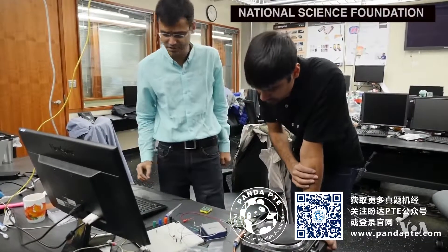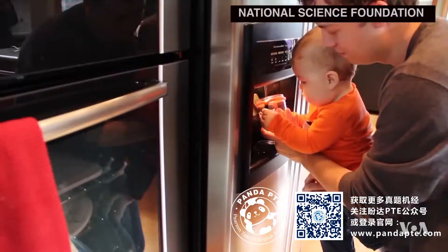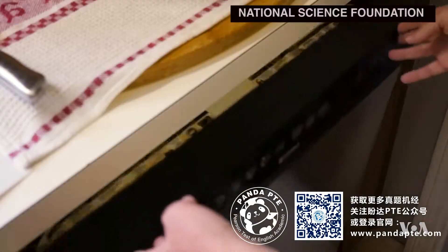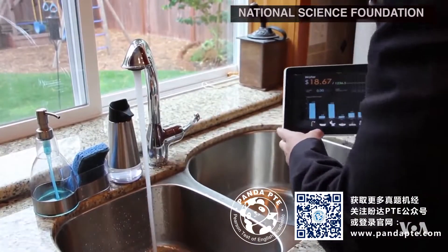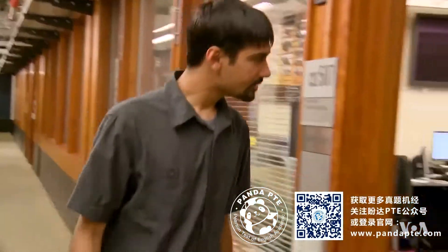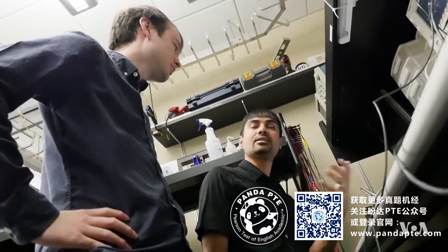Computer scientist Shwetak Patel and his team are developing new sensing systems. The initial focus was really around energy and water monitoring. They built a new generation of smart sensors that monitor electronic interference on a home's power line, or water pressure changes in the plumbing. Most of this technology has already found industrial applications, and Patel and his team turned their attention to adapting the technology for personal health monitoring.